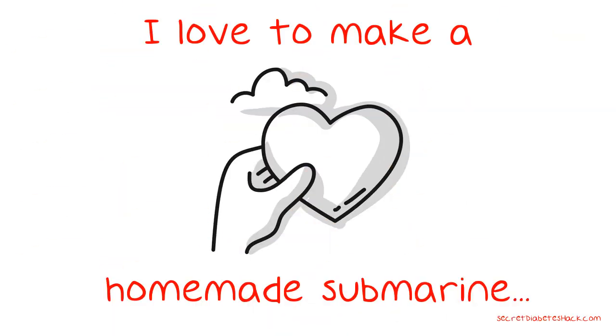I love to make a homemade submarine sandwich and sprinkle some on top. Yum!